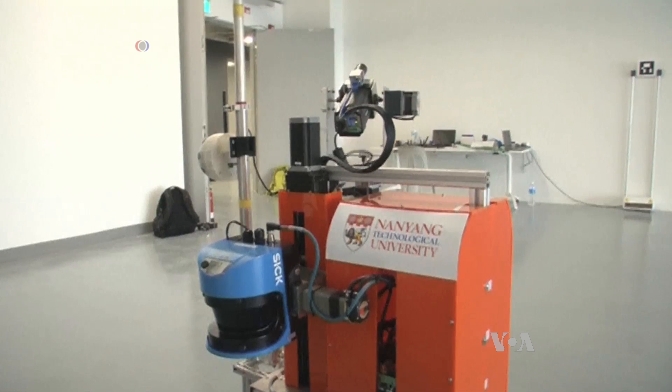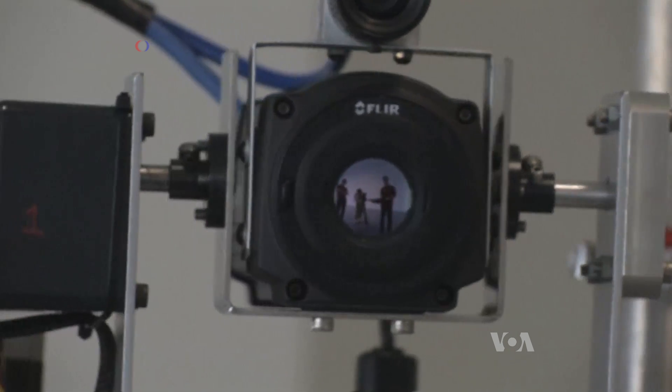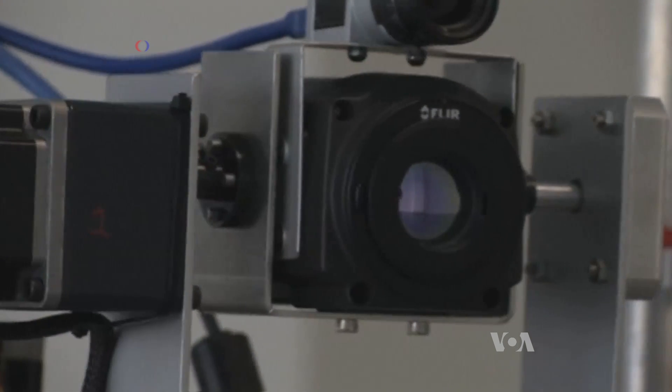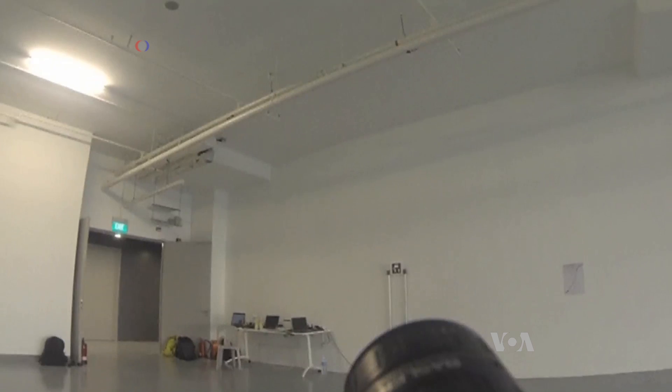Instead of wearing a tool belt, the Kikobot uses laser scanners and high-tech cameras for building inspections. Its thermal infrared camera picks up temperature differences that reveal hollow tiles, and scanners show walls which are not straight.